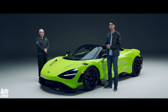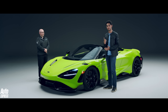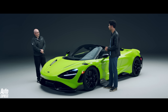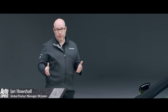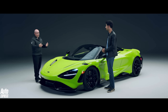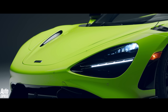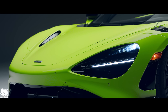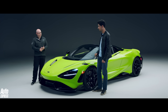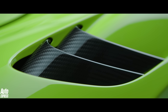Joining us to give the full rundown of the 765 LT is Ian Howshaw, Global Product Manager at McLaren. Starting at the front — it's definitely inspired by and drawn from the 720S, but with some interesting aero appendages and tweaks here and there. Could you take us through some of those?